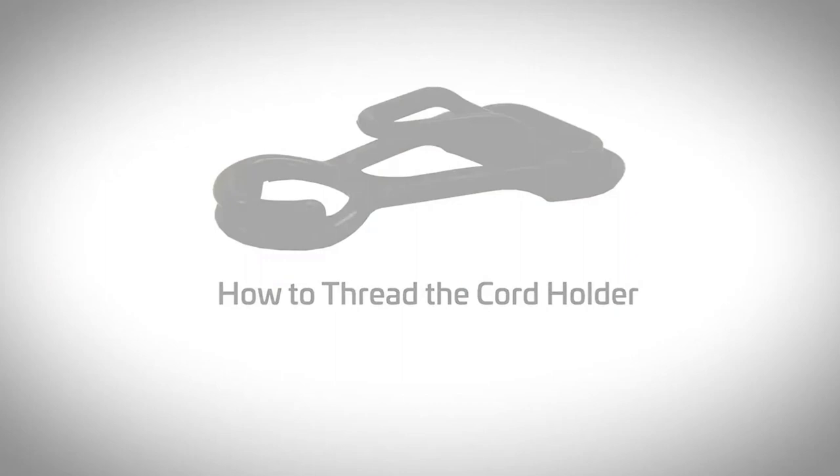Hello guys, today in this video we are going to help you find out the best backpack vacuum cleaners on the market. I made this list based on my personal opinion and tried to list them based on their quality, durability, customer reviews, and more. If you want to see their price and find out more information about them, you can check the links in the description below.